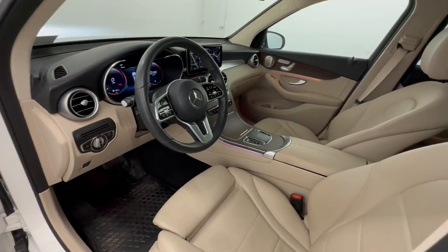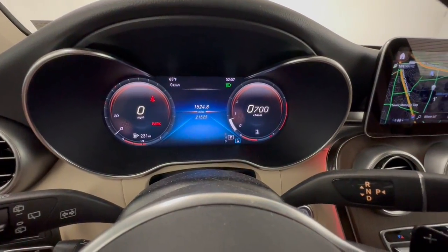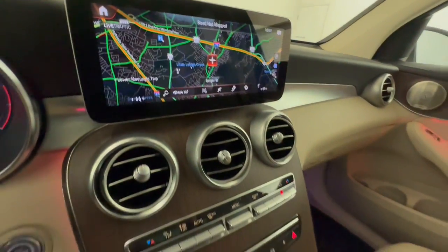These are just some of the great options this vehicle comes with: all-wheel drive, keyless entry, heated mirrors, keyless start, power liftgate, power passenger seat, backup camera, Bluetooth connection, blind spot monitor, multi-zone AC.